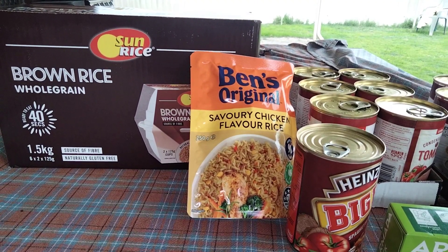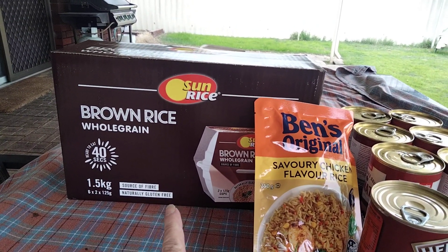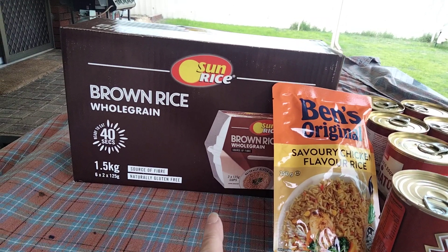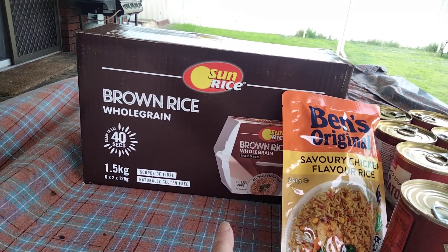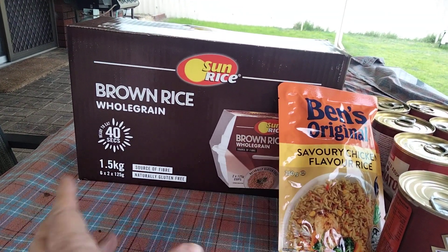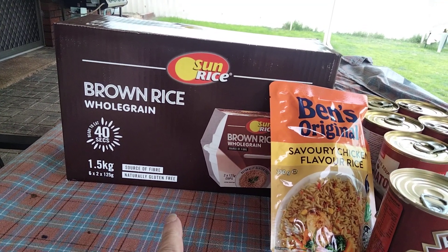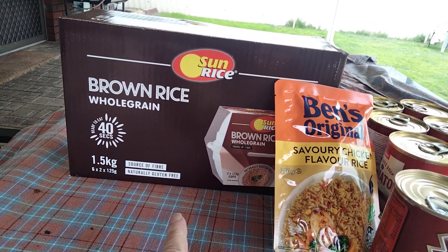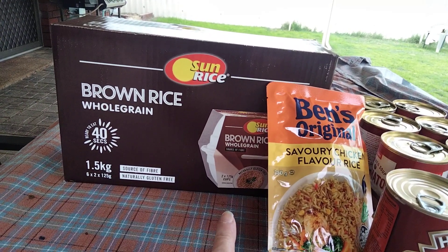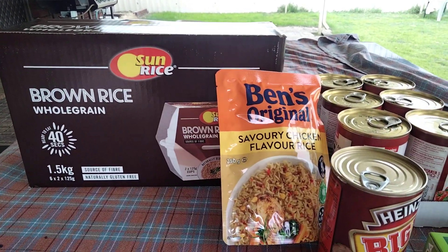My local Coles had these bulk boxes of the brown rice tubs when they had their case sale or whatever you want to call it. There are six times two — 1.25 gram cups. I've got the brown rice, so I grabbed those.